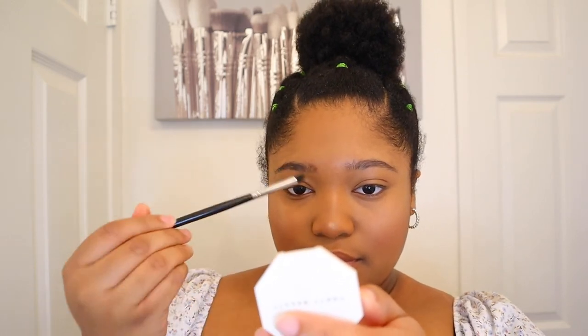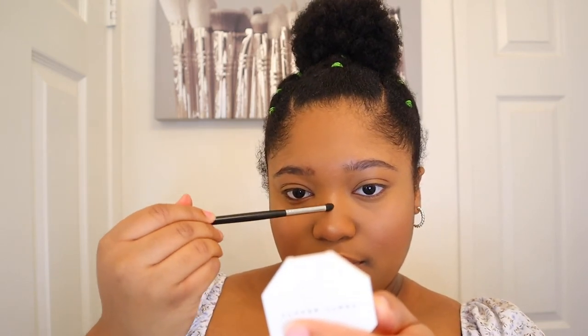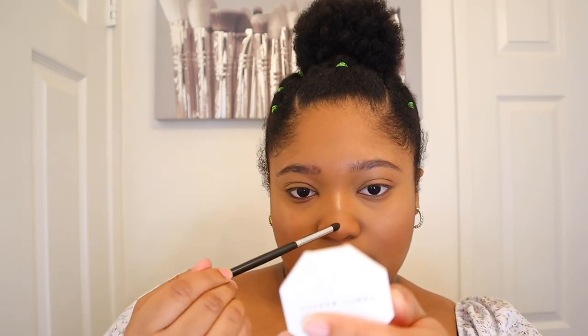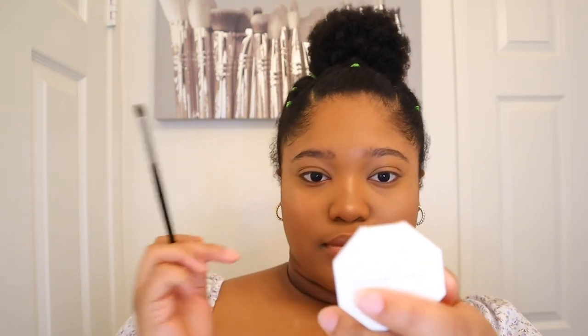Now I'm going to use a little bit of highlighter. I'm going to use one called Hustle the Baby. Oh my gosh, I love highlighting my nose — it's my favorite part of my makeup.